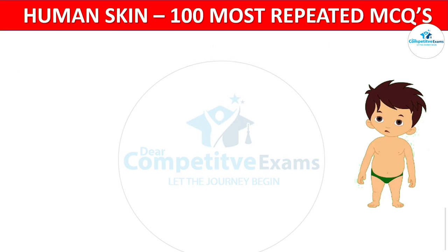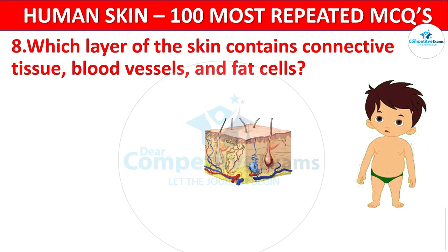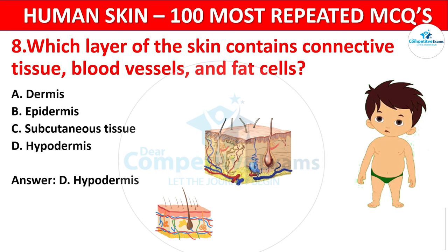Question 8. Which layer of the skin contains connective tissue, blood vessels, and fat cells? Your options: Dermis, Epidermis, Subcutaneous tissue, or Hypodermis? The correct answer is Hypodermis. The hypodermis, or subcutaneous tissue, provides insulation and contains blood vessels and fat cells.